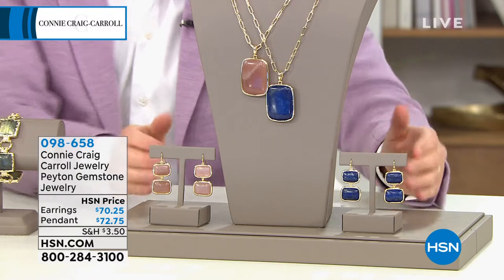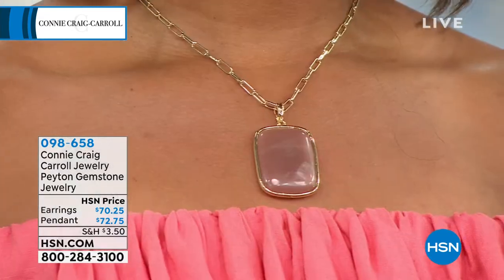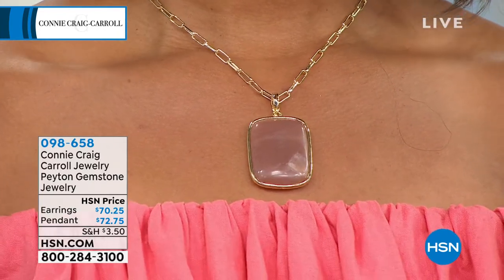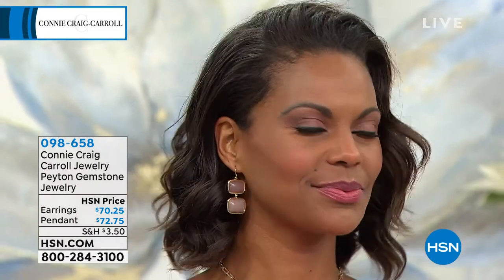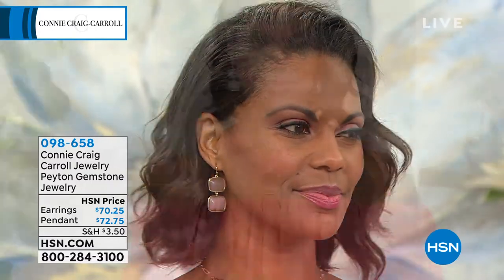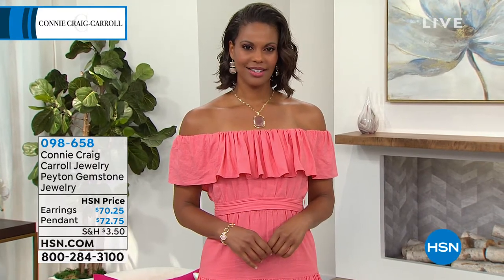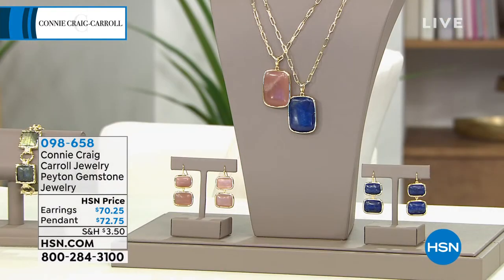A lot of excitement around the Peyton collection. You all have the best taste. Now we're calling it peach moonstone — it's actually latte moonstone. Think of your favorite latte with just a dash of milk in it. This is that nude color that you have seen on every major celebrity. But then you have lapis. I am working off of the amount of lapis I could procure for the last two years to do this in a stone this large. This is an enhancer, so you can pop it right off of that paperclip chain and wear it on other chains or wear the chain alone as a layering piece. The earring — sophistication at its finest. We'll do it in about 20 minutes, so stay with us for the full presentation.